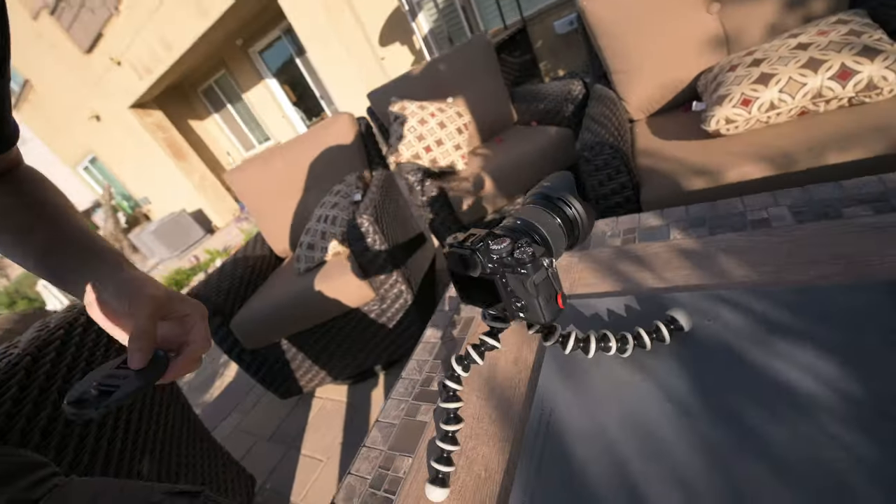You know what they should really make? Some kind of monitor — like the SmallHD Focus — that has a built-in shotgun microphone. So it's just a monitor with a microphone built in. That's a really good idea. What do you think — a monitor like the SmallHD Focus but with a built-in shotgun microphone? Pretty good idea — leave your answer in the comments, because I think we're on to something.